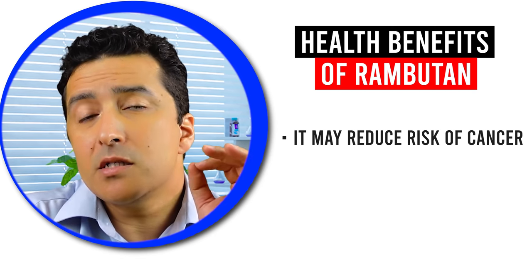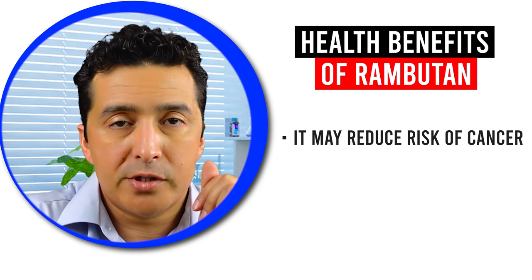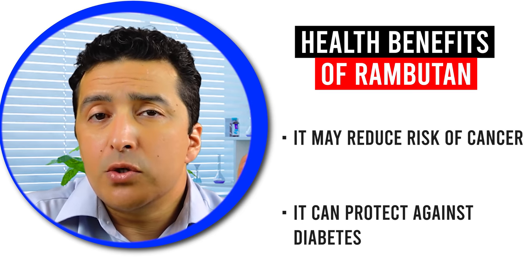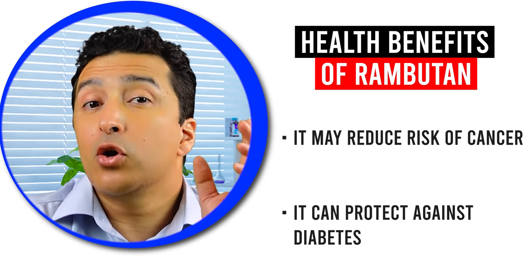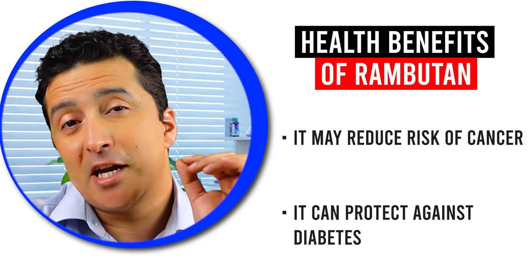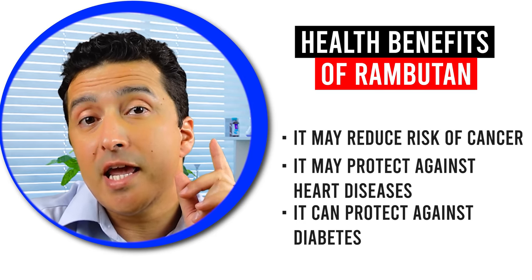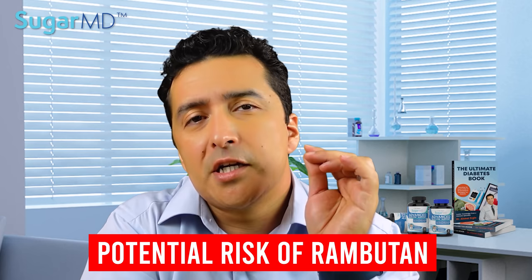Rambutan may also reduce the risk of cancer — animal studies found that its compounds may possibly help prevent the growth of cancer cells, though these are mostly animal studies. It may also protect against heart disease: another animal study showed rambutan reduced total cholesterol and triglyceride levels in diabetic mice. Finally, rambutan may protect against diabetes — if you have insulin resistance, rambutan may improve your insulin sensitivity and reduce fasting blood sugars and overall insulin resistance.